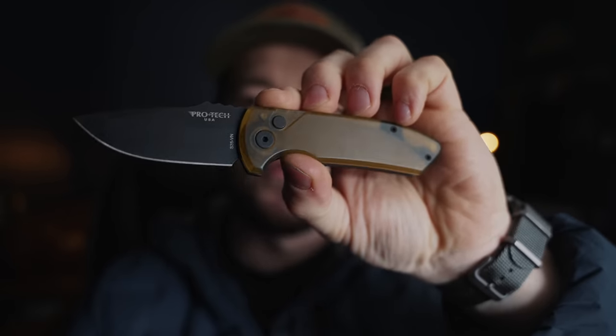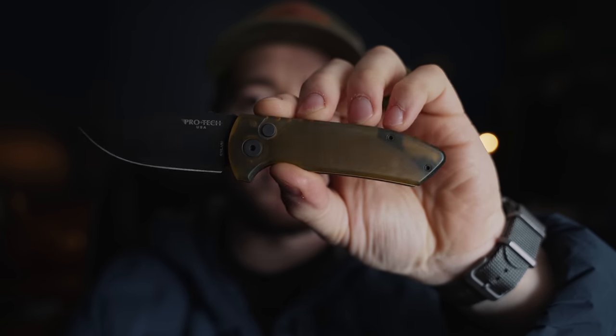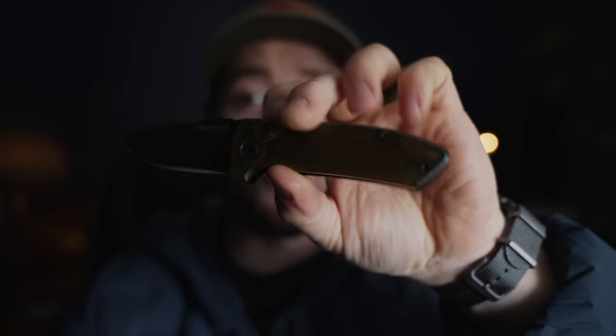One of the coolest exclusives I've seen Blade HQ do is one I have right here — it's not out yet. This is the Altum Protech SBR. It's S35VN, it's got a black blade, and they are really, really cool. They will be dropping very soon — just follow Blade HQ over on Instagram. No matter what you like to carry, Blade HQ has definitely got something for you. Hit the link in the description down below, and if you do, you'll be supporting the show here.